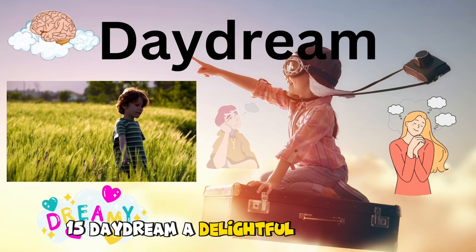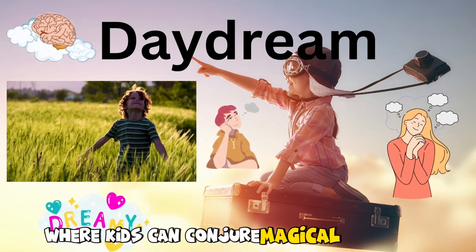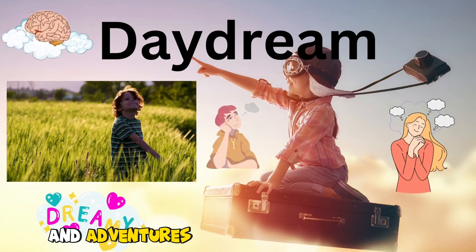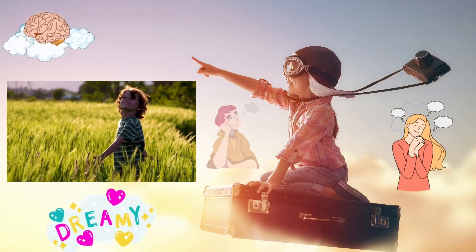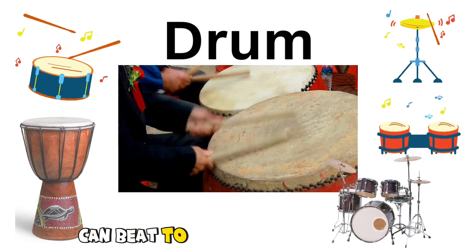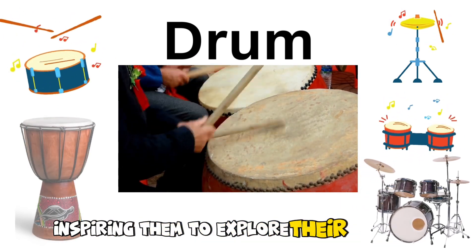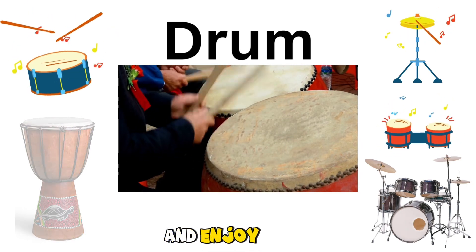15. Daydream. A delightful escape into imagination, where kids can conjure magical scenarios and adventures that brighten their days. 16. Drum. A musical instrument kids can beat to create lively rhythms, inspiring them to explore their musical talents and enjoy music.